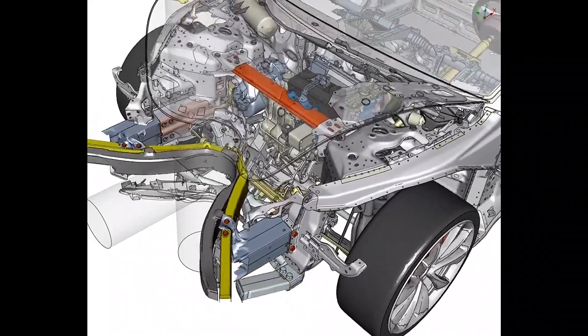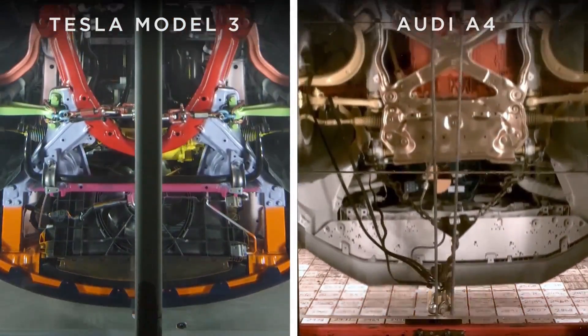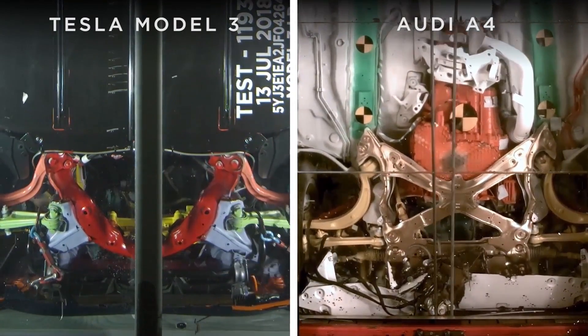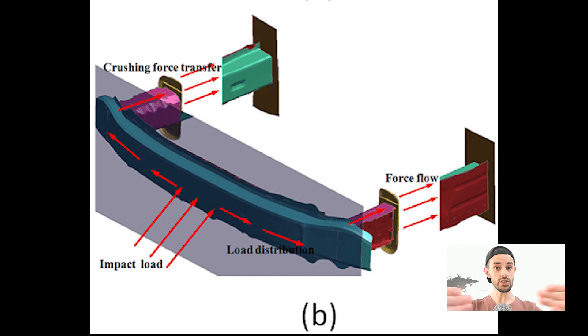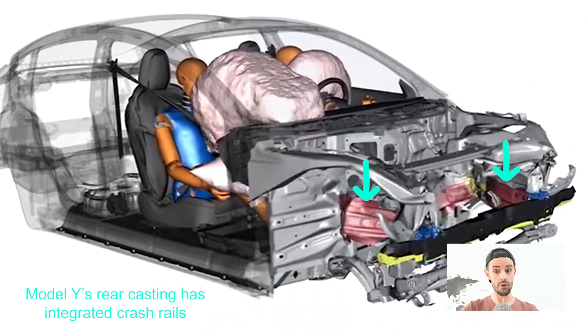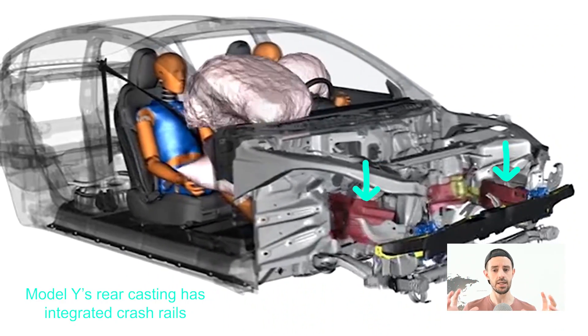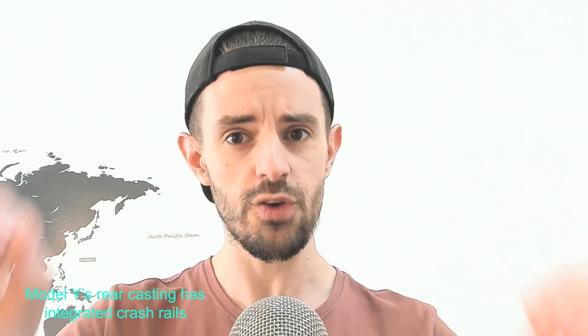Here's a quick primer on vehicle safety in the event of accidents. Cars aren't just engineered to be strong and tough and not break. They're actually engineered in specific ways to perform repeatably and predictably in the event of a collision. There are components designed to crumple, shear, bend, or warp in certain ways. Somehow, Tesla has managed to engineer all of that performance, predictability, and crash safety into a single gigantic rear-cast piece. These are crash rails — their whole purpose is to transfer and distribute force during a collision. This is a critical crash safety component, and Tesla has integrated it into the giga cast piece.